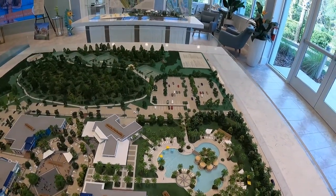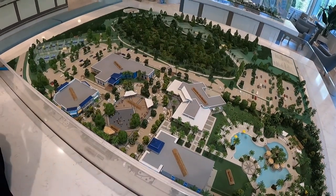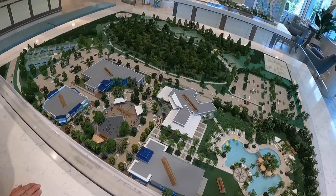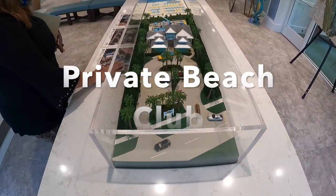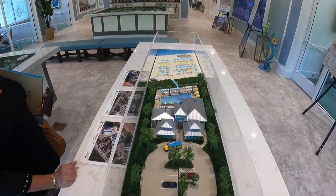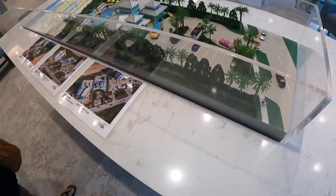Obviously our resort-style pool, which is amazing, walking trail, and tennis courts. This is town square and what it will look like when it's completed. Once you understand phase one is that area and phase two is that area. This is the beach club.